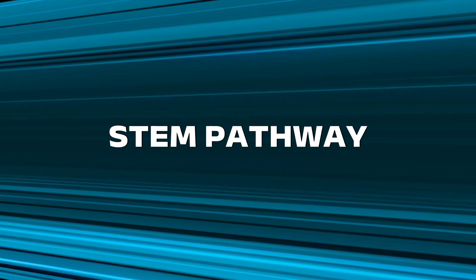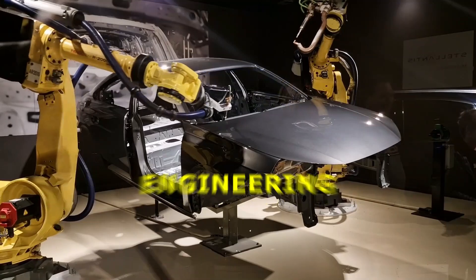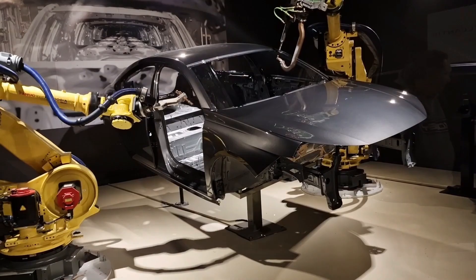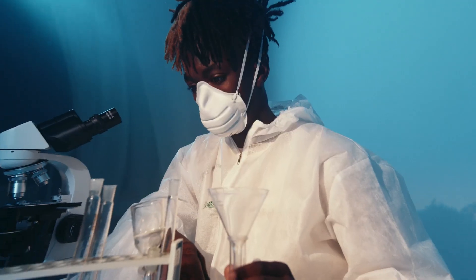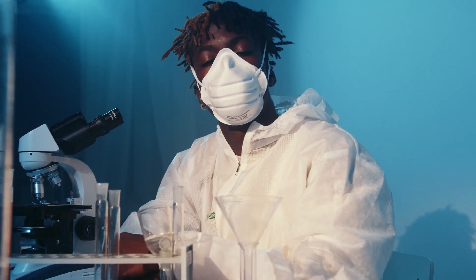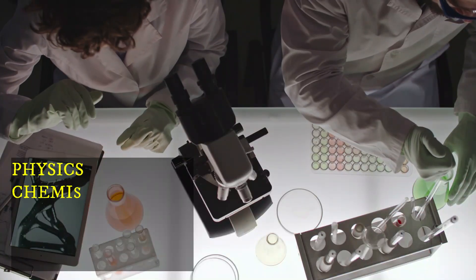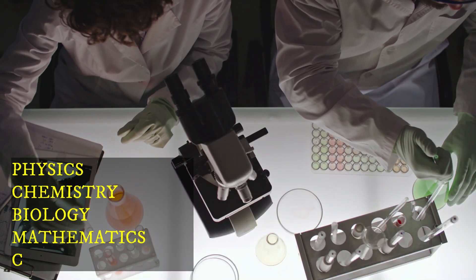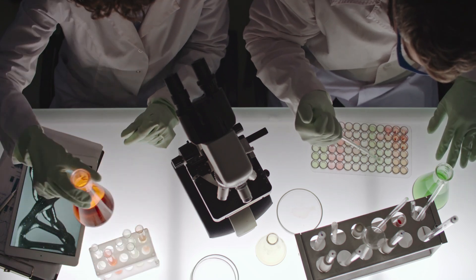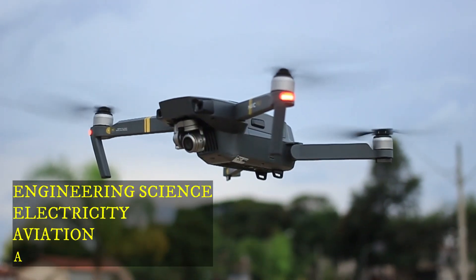Let's begin with the STEM pathway. STEM stands for science, technology, engineering, and mathematics. It is designed for students who are interested in careers in medicine, engineering, ICT, mathematics, and technical sciences. In the STEM pathway, learners study subjects such as physics, chemistry, biology, mathematics, and computer science. They also take applied subjects like engineering science, electricity, aviation, and agriculture.